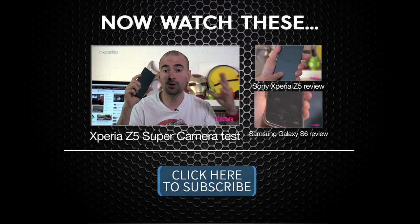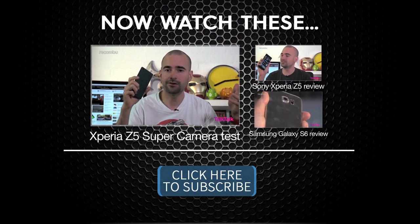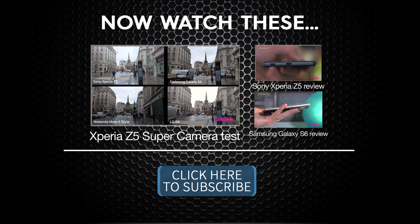We took to the streets of London with all four phones and snapped photos using the full auto mode for a direct comparison. In tricky high-contrast situations, the Xperia Z5 seems to come out the best, with lighter buildings packing a pleasing amount of detail despite that harsh, glaring sky.